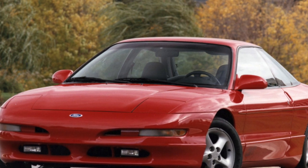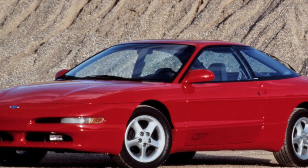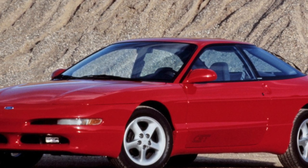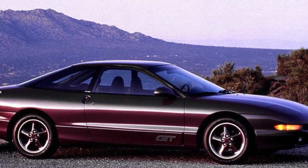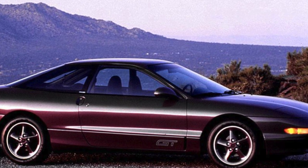However, finding a Ford Probe in good condition is getting harder every year. Despite very good corrosion protection for its time, today rust is the biggest problem. It can be found on the rear fenders, sills, and floor.